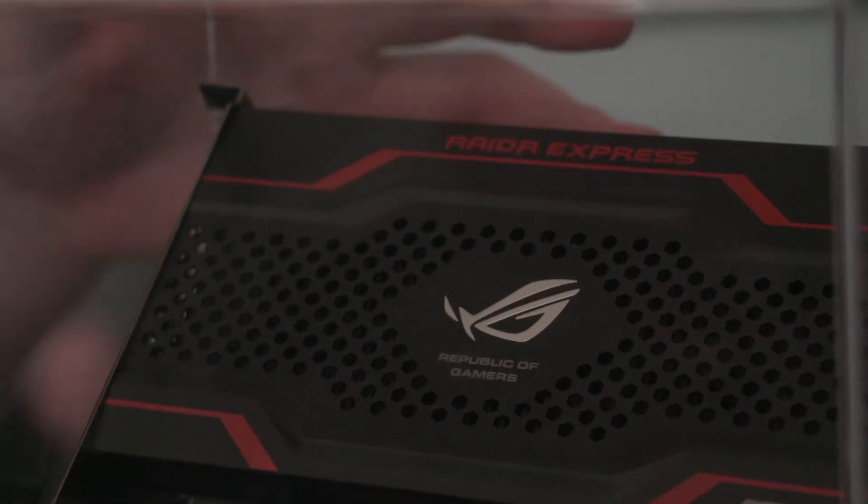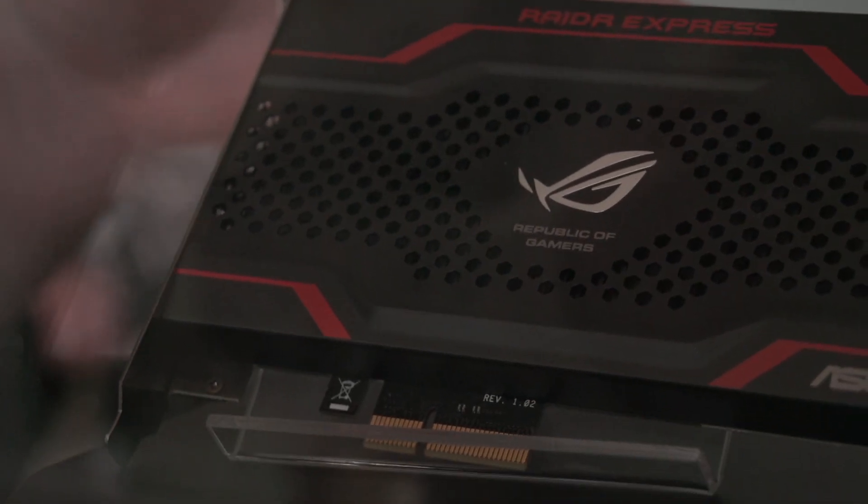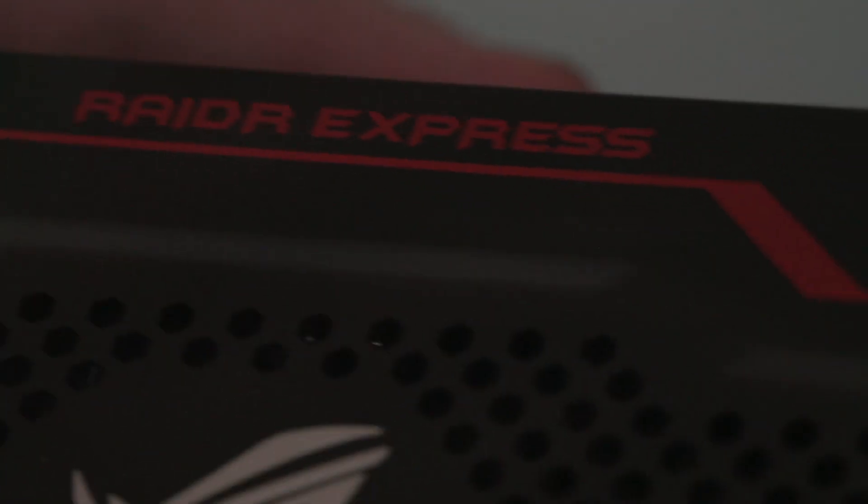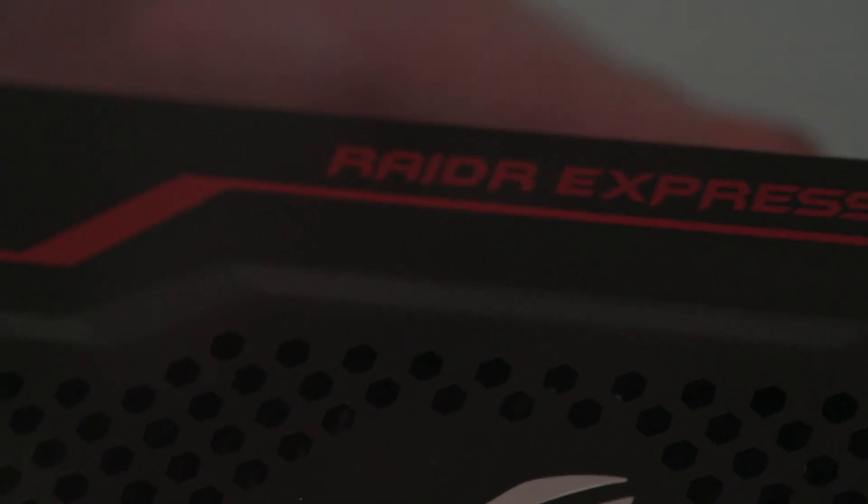It is bootable. It is fast — so that's all good. It'll also work. They validated it with every active ASUS chipset, so it'll work on any ASUS board.